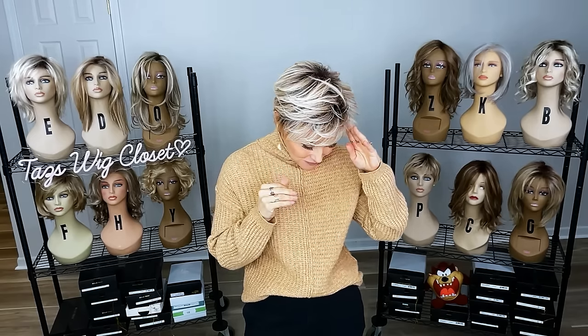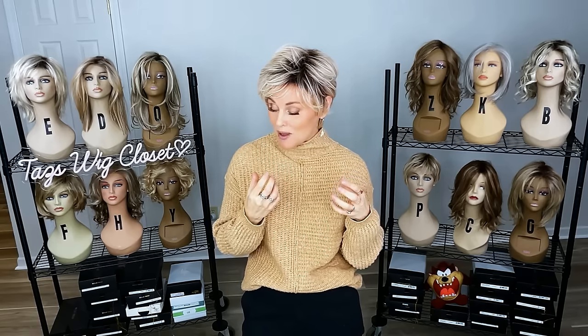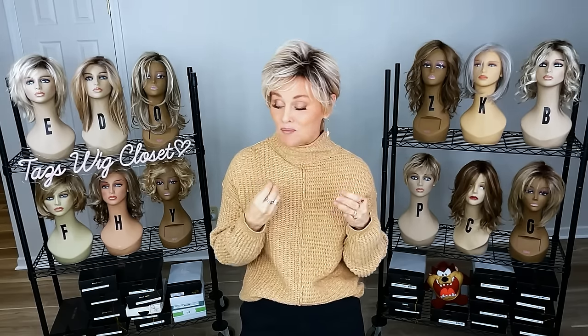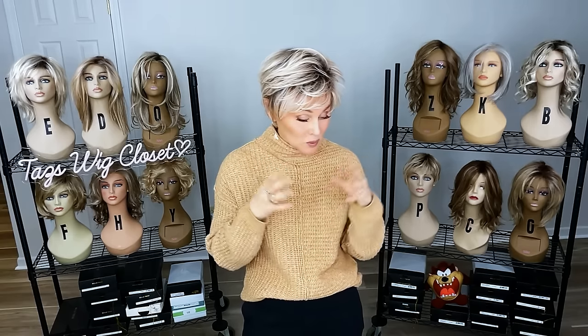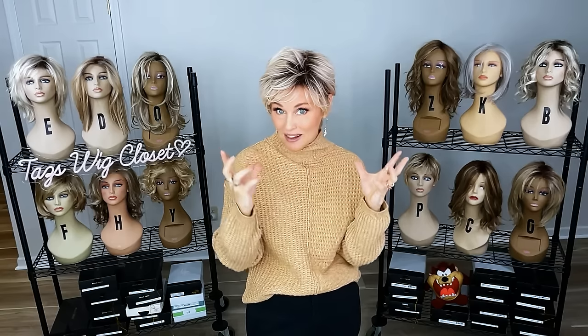I don't know how many I have here. I have accumulated a lot of Tony Bratton wigs over the last couple of years with my intention to review them all. I have reviewed some, but not all. And when I found this box of unopened wigs, I thought this would be a great opportunity to just take them right out of the box and try them on right in front of you brand new.